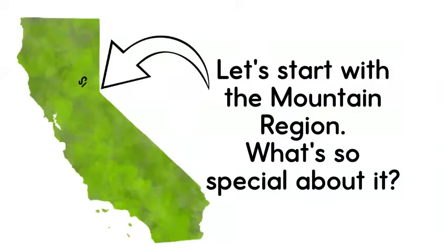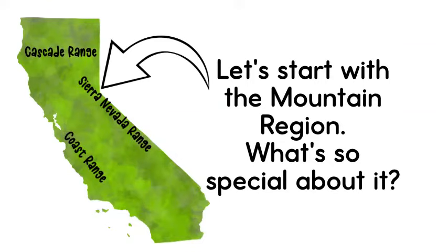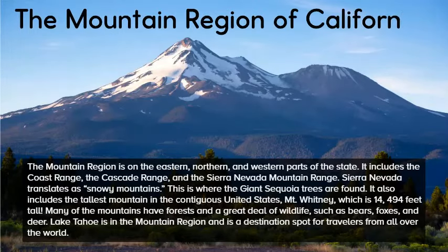Let's start with the mountain region. What's so special about it? The mountain region is on the eastern, northern, and western parts of the state. It includes the Coast Range, the Cascade Range, and the Sierra Nevada Mountain Range. Sierra Nevada translates as snowy mountains.